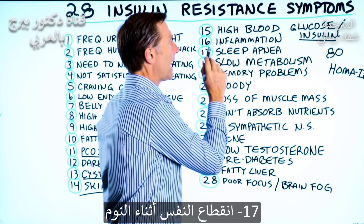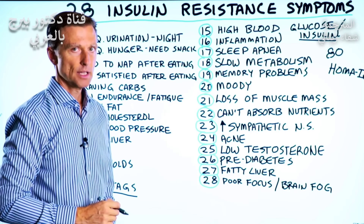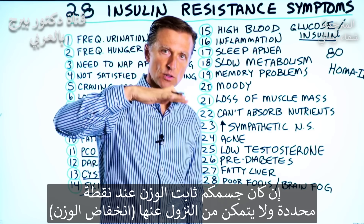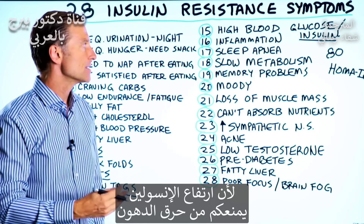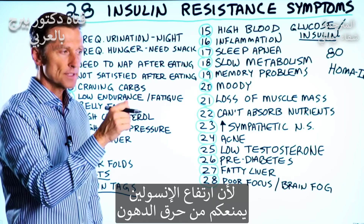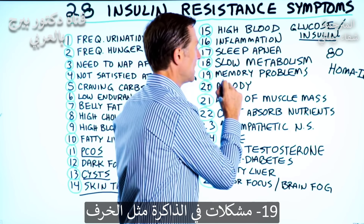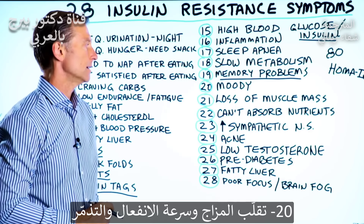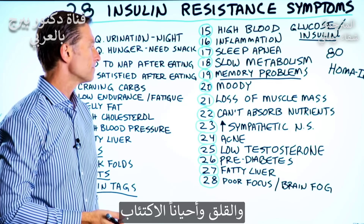Number 17: sleep apnea. Number 18: a slow metabolism. If you have a set point where your body cannot get below a certain weight, we know there's insulin resistance because high insulin is the switch that keeps you from burning fat. Number 19: memory problems, dementia. Number 20: you're moody, irritable, grouchy, could be depressed as well, anxiety.